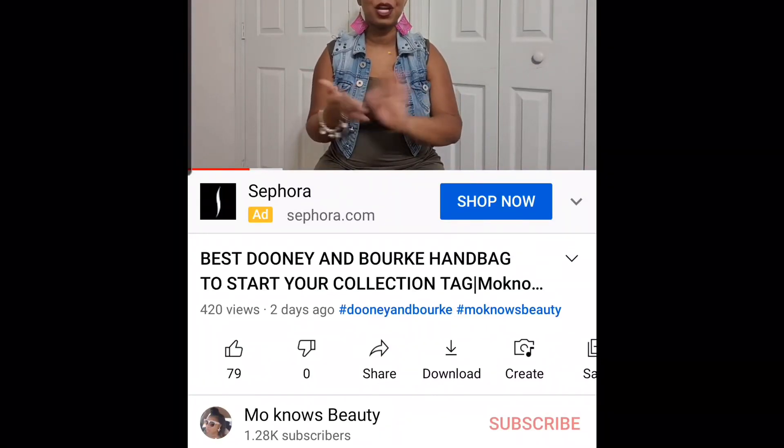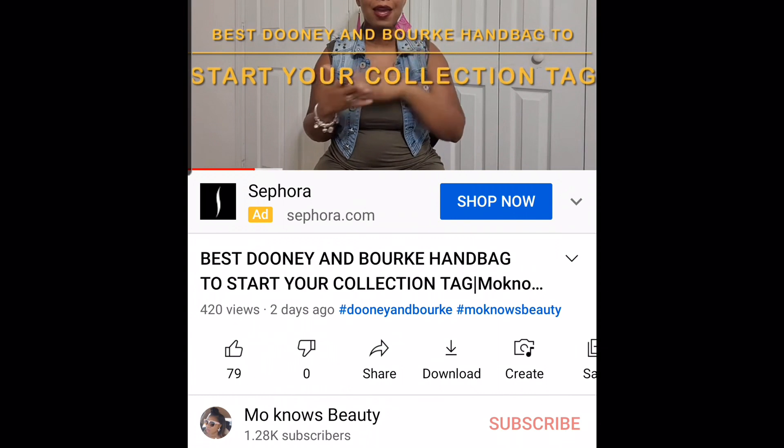Hi everyone and welcome back to my channel. If you are new here, welcome! If you love watching handbag videos, definitely hit the subscribe button. Today I am coming to you with a handbag reveal along with a comparison. Before I do that, I want to take a moment to appreciate and thank all of you who have done my tag so far. Even though I've been collecting Dooneys for two years, your videos have been really helpful to me and I do have a few more bags on my wish list. Go and check out their videos — I've been linking them in my community tab.